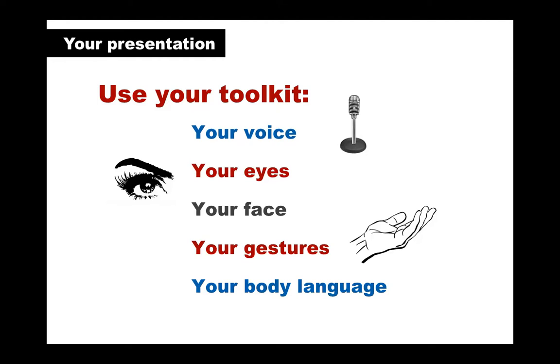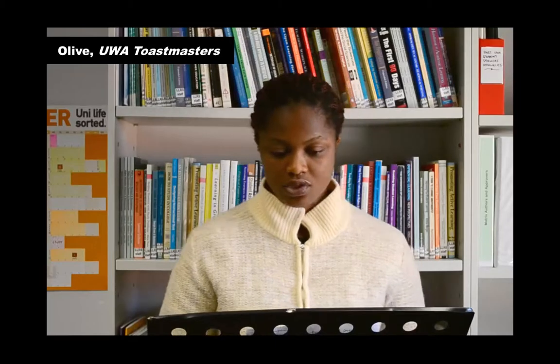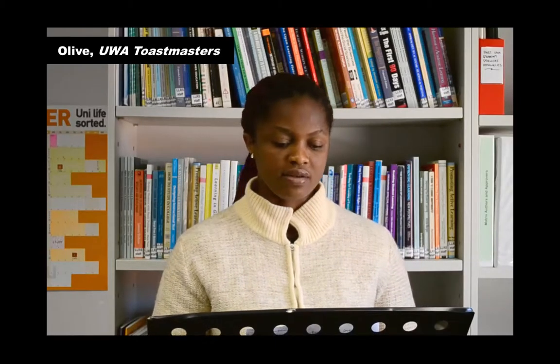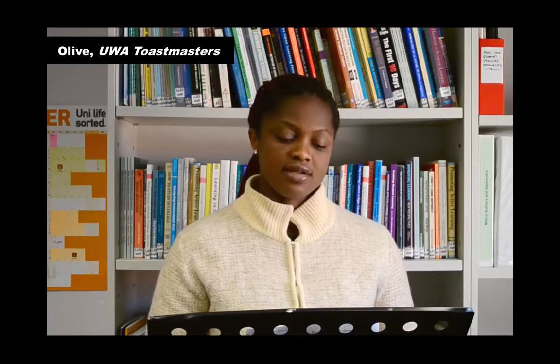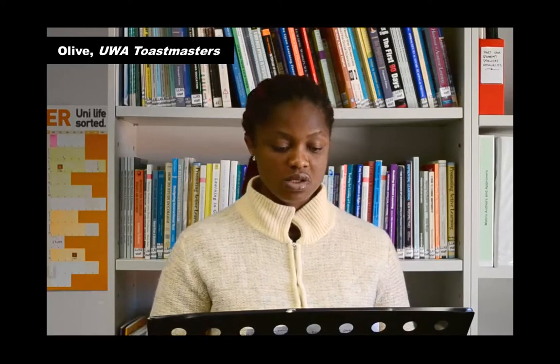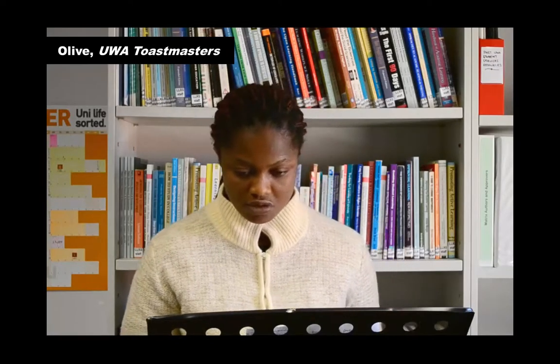Is it really hard to be kind? Does kindness mean I have to give something away even when I don't feel like it? Kindness can be defined as a spontaneous gesture of goodwill towards someone or something. It is also known as the quality of being friendly, generous, and considerate.